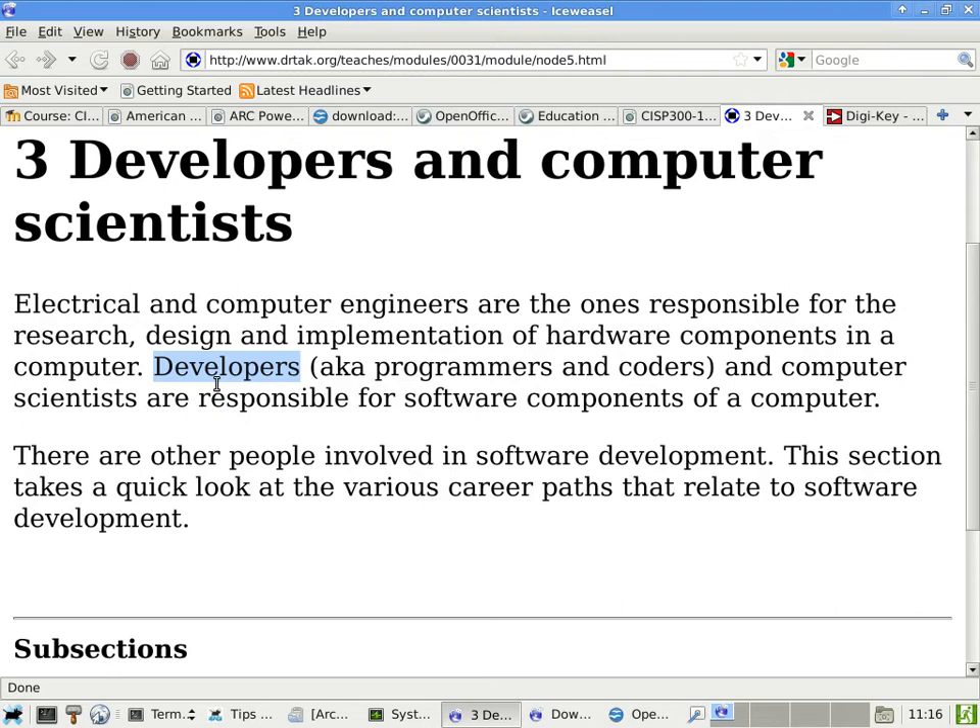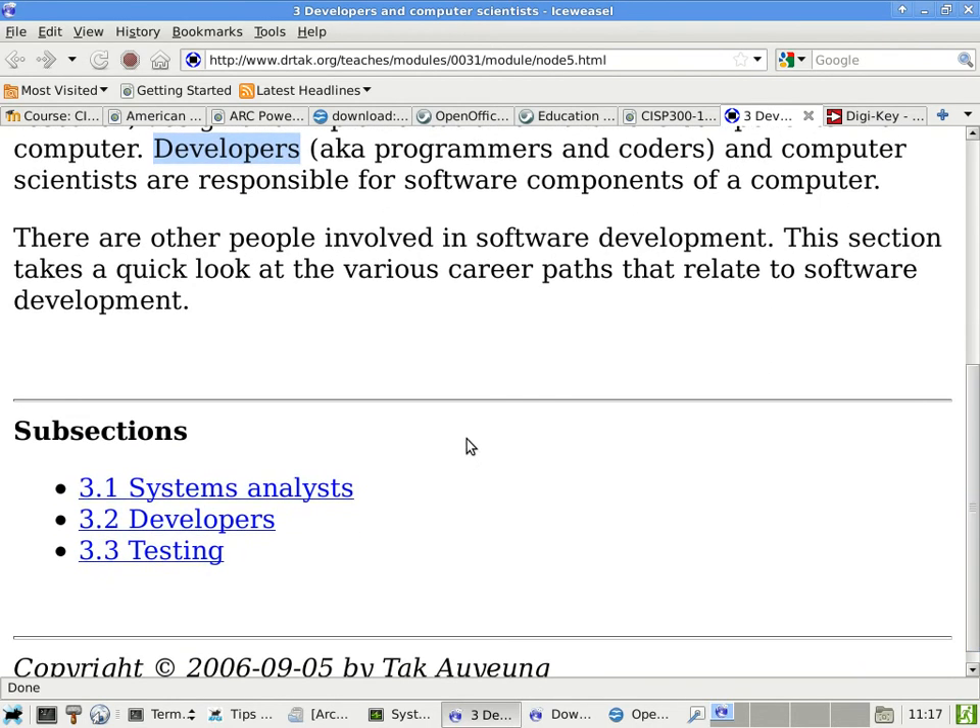They're similar in meaning but not exactly the same. These people are very important in any software company. There are also other people involved in software development: the first is a systems analyst, the second is developers — the main focus — and the last are the people responsible for testing. I'm giving you a view of all the people related to those who write software.